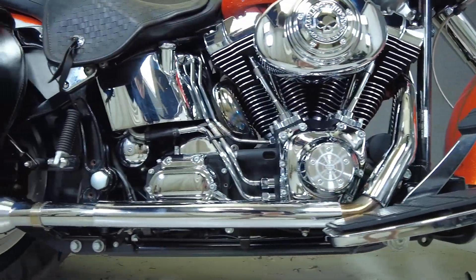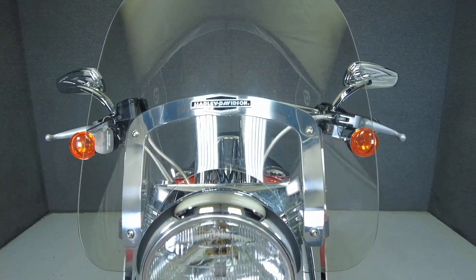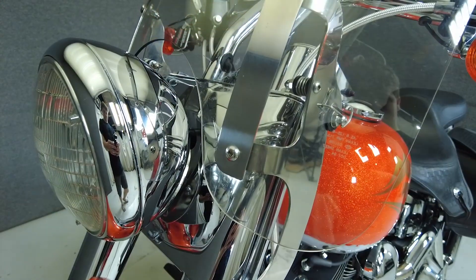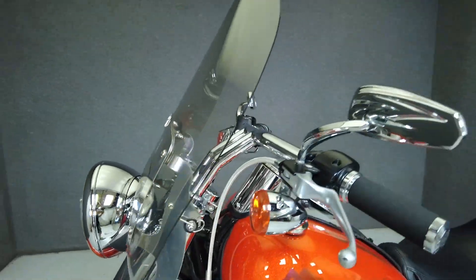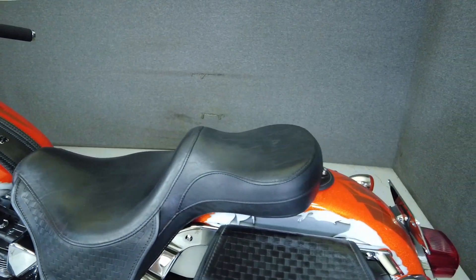Immortalized by its cameo in Terminator 2, the Fatboy line still turns heads thanks to its iconic look and imposing sound. Powered by an 88 cubic inch V-twin motor, the Fatboy puts 64 horsepower and 75 foot-pounds of torque through a 5-speed transmission. It weighs in at 665 pounds and has a 25.5 inch seat height.